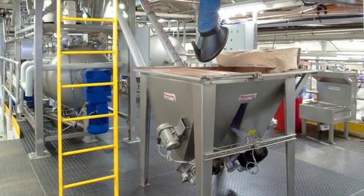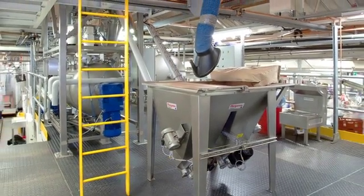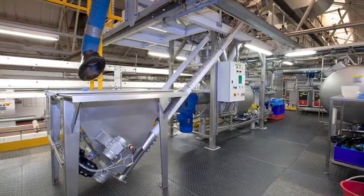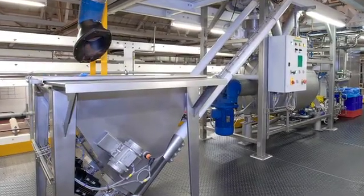According to Burton's Biscuit's engineering projects manager, Flexicon met the company's lead times and was price competitive. He said: "It's the right kind of system for us and it works well. We can load it up and leave it to look after itself."